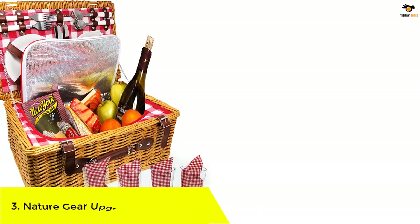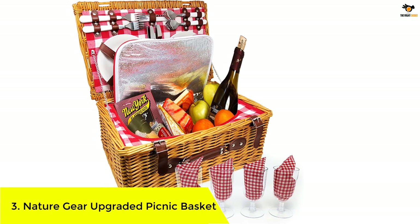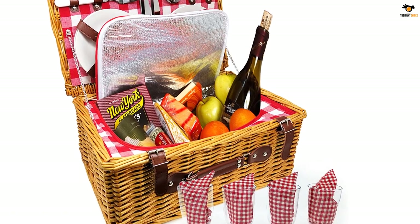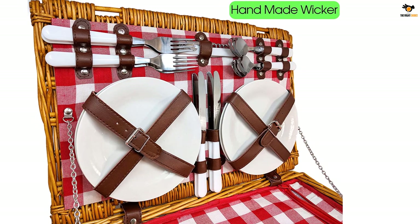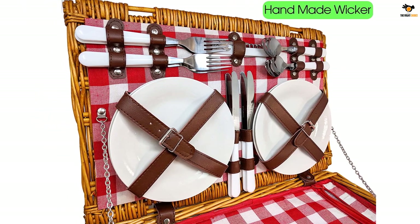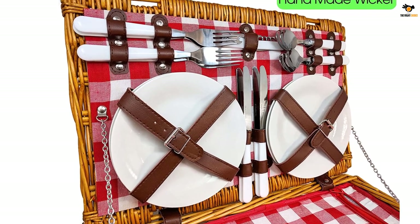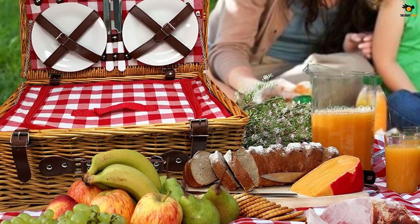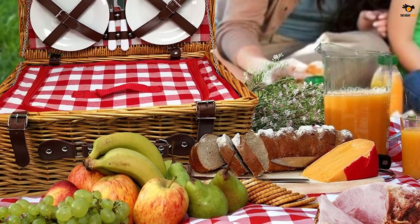Number 3: Nature Gear Upgraded Picnic Basket. This cute picnic basket by Nature Gear is the ideal choice for a picnic party for four or more. The sturdy and durable wicker construction combined with an elegant design makes it a suitable and practical companion for picturesque destinations. To ensure you have all the essentials, the set comes with high quality ceramic plates, 4 sets of silverware, wine glasses, matching napkins, and a bottle opener. It also features a double latch to keep all your food and beverages safe and secure.